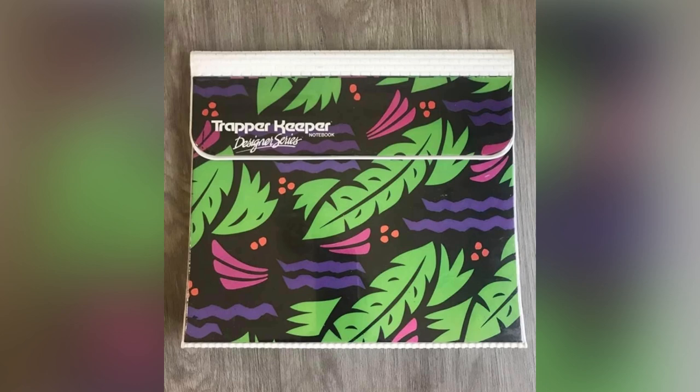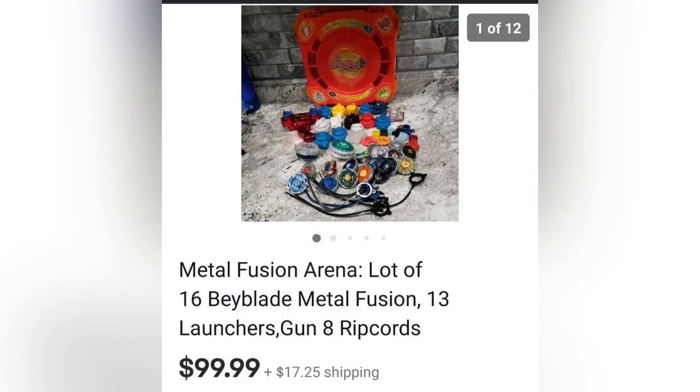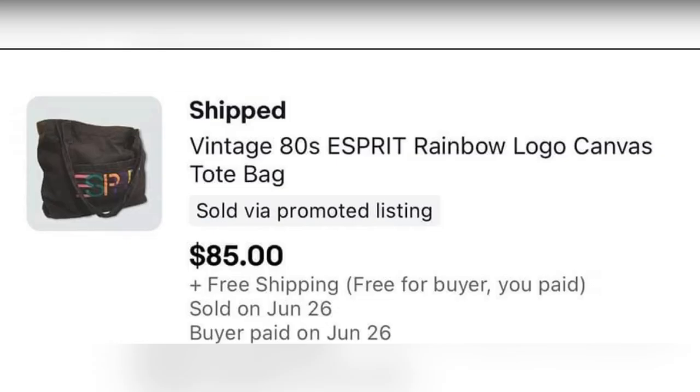Definitely be on the lookout for vintage Trapper Keepers. The next items are these Beyblades — purchased for $10 and sold within two days on eBay for $99.99. The next item was sourced for free at a yard sale, sitting with the leftovers. Cost of goods was zero, and they accepted a best offer of $85. It's an Esprit rainbow logo canvas tote bag.